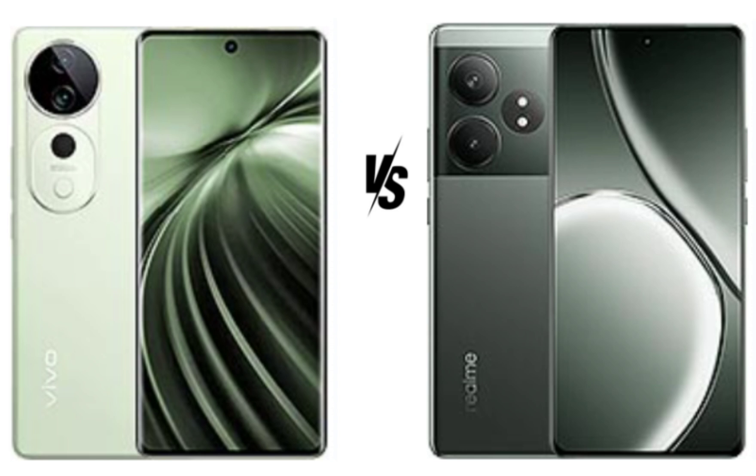The Vivo T3 Ultra's Dimensity 9200 Plus chipset is slightly more powerful than the Snapdragon 7 Plus Gen 3 in the Realme GT60, especially for gaming and multitasking.